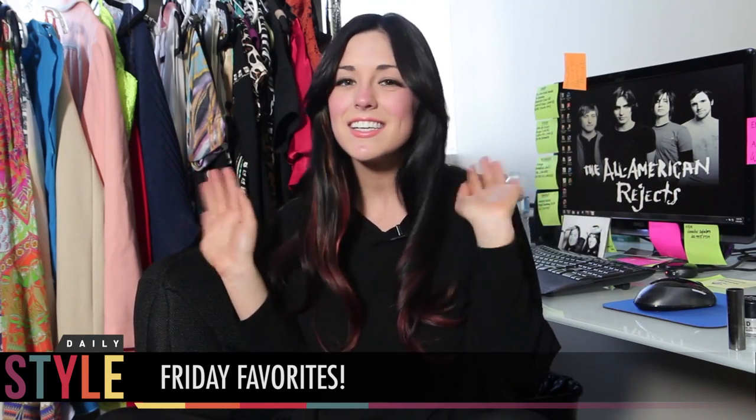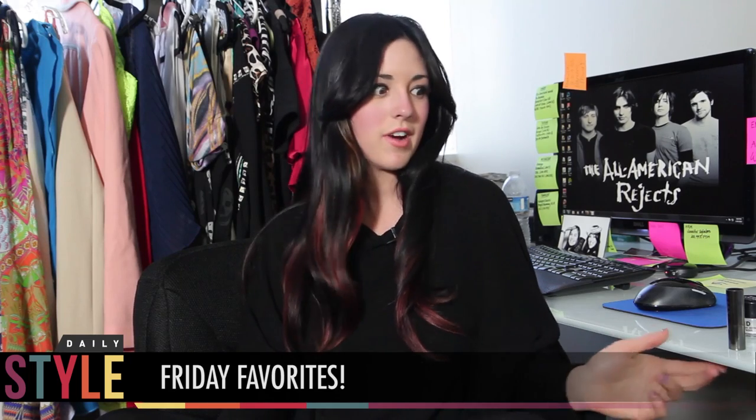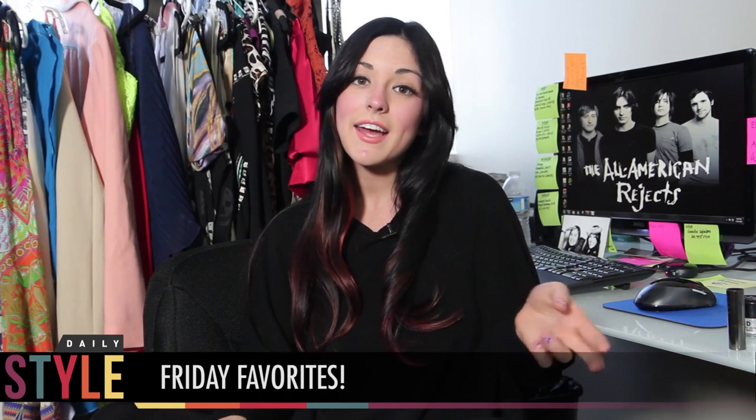Hi guys, what's up? Welcome back to the Clevver Style offices. It's Friday! Today is a fantastic Friday because we're talking about Friday favorites here at Clevver Style. Let's jump right in because it's Friday and I want to talk about my favorite things, because today is a very positive day.